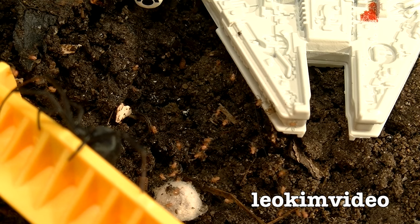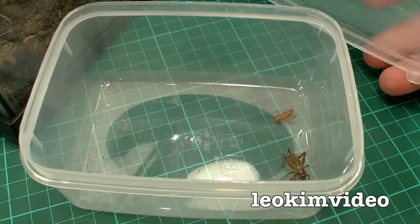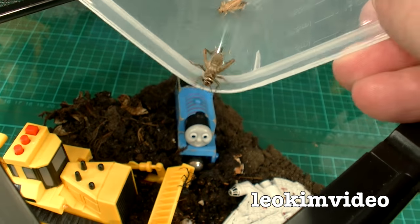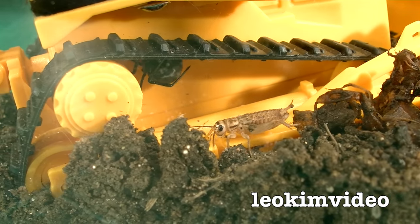Those spiderlings seem to have a liking for the Millennium Falcon. I've also got a couple of crickets here - I'll put those in and that could be some food.